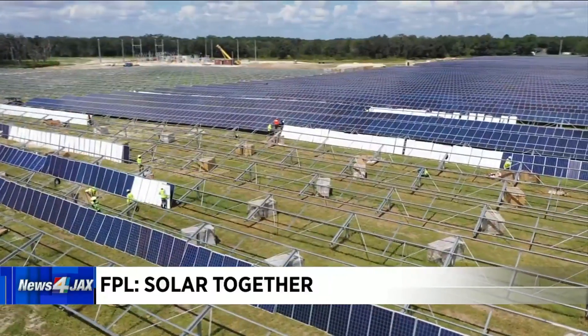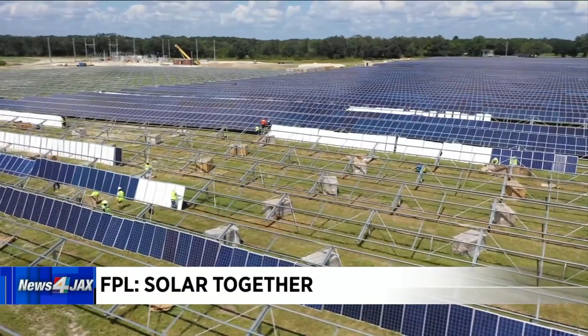FPL has been building solar installations around the state, and there are actually some that are going to be built here in Northeast Florida. That's right. Today FPL operates 24 solar power plants across the state of Florida. We're building 20 more solar power plants to support this program, and in fact, several of them will be right here in Northeast Florida — in Baker County, Union, St. Johns County, Clay County, and Nassau County. You'll start to see those being developed and constructed over the course of the next several months to a couple of years.